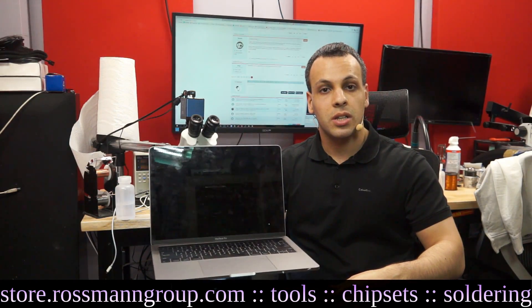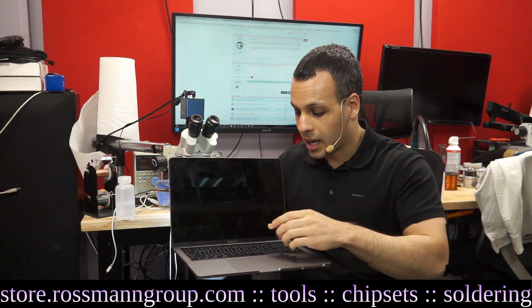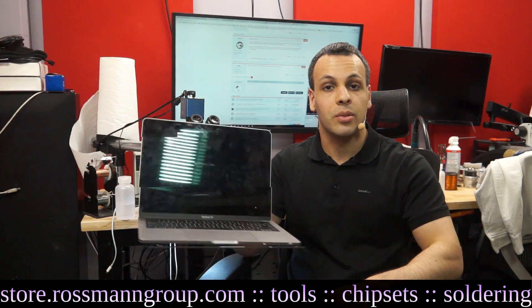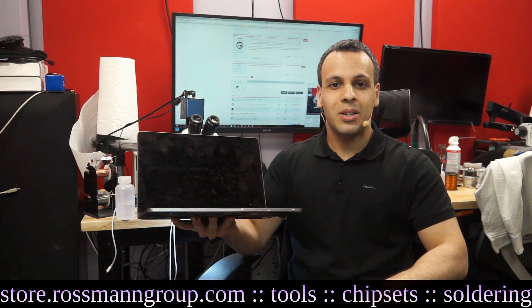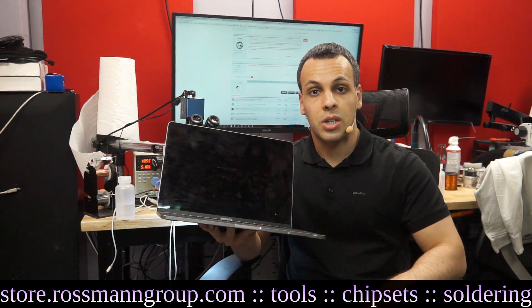About a year and a half ago, when I reviewed these machines, I went over, in short, one of the reasons I didn't like the keyboard on them, which is that they don't feel good to type on, and they're obnoxiously loud in contrast to Apple's older machines and almost any other laptop. Looking back a year and a half later, that's actually the least of the problems with these keyboards and with these machines.